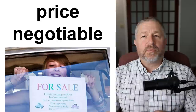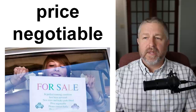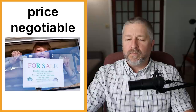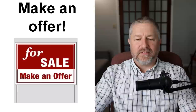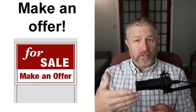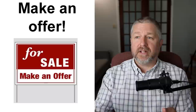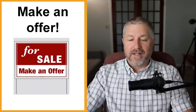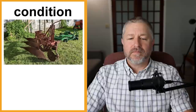Sometimes people won't put a price on at all — they'll just say 'price negotiable,' meaning someone can come and say 'I'll give you $10 for that bike' and you can talk and figure out an appropriate price. We also have the phrase 'make an offer.' Instead of listing a price, someone might say 'drill for sale, make an offer,' basically meaning: 'I'm not sure what this is worth — tell me what you'd be willing to pay and we can negotiate.'